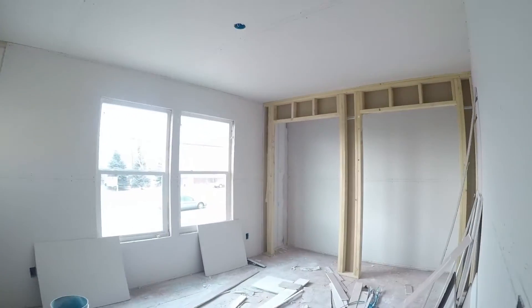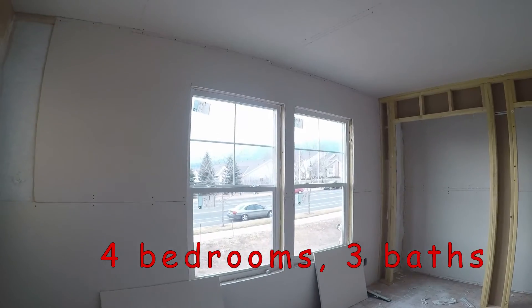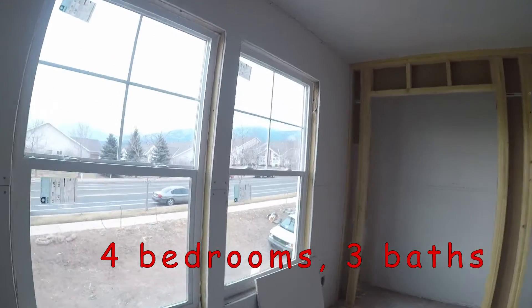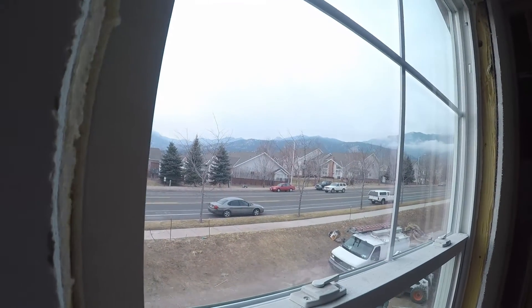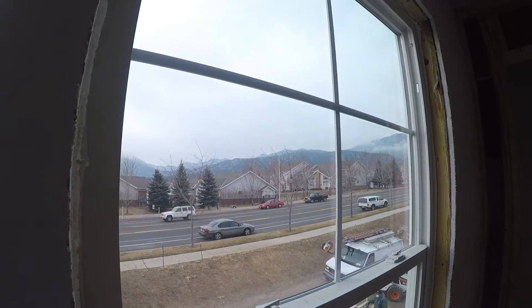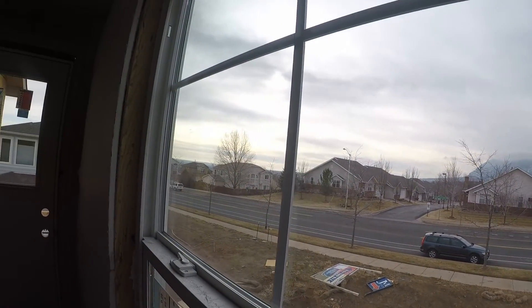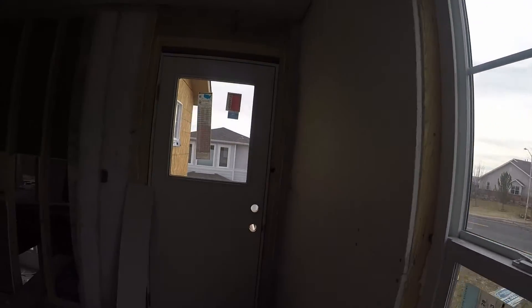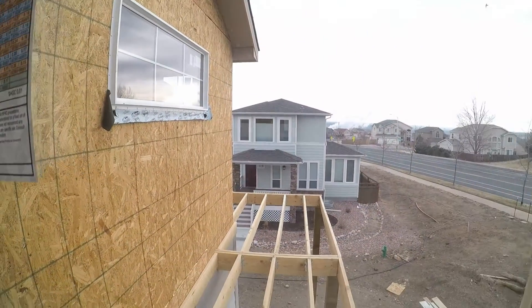Laundry room here. Look at this view from this bedroom — that's not bad. Granted it's not too pretty right now, but when that sun comes out it is lovely. You can see a little bit of Colorado Springs, and almost all rooms have access to a porch or some sort of outside space.